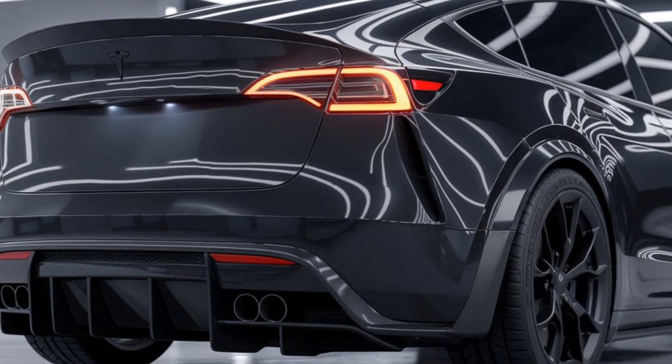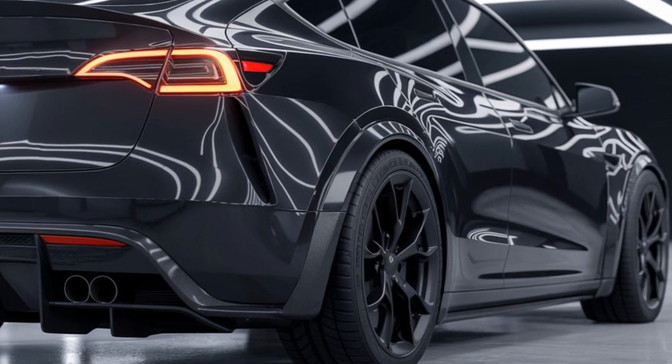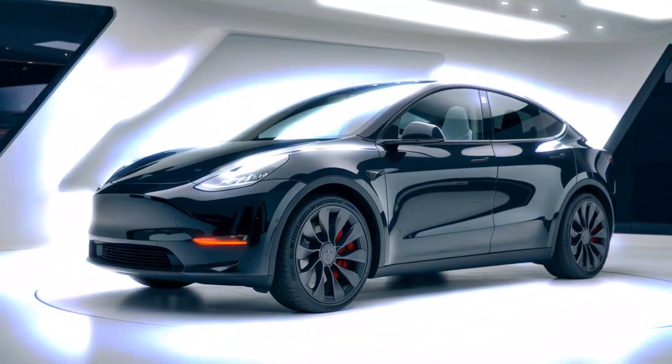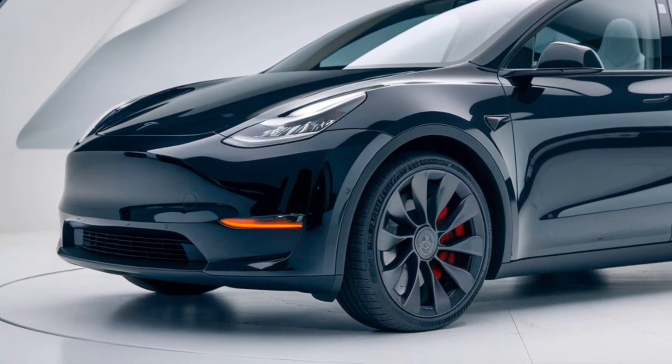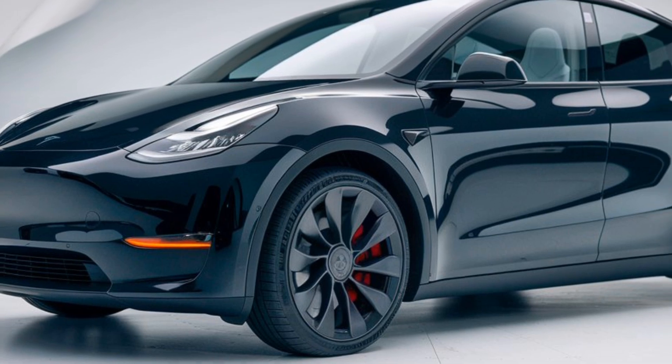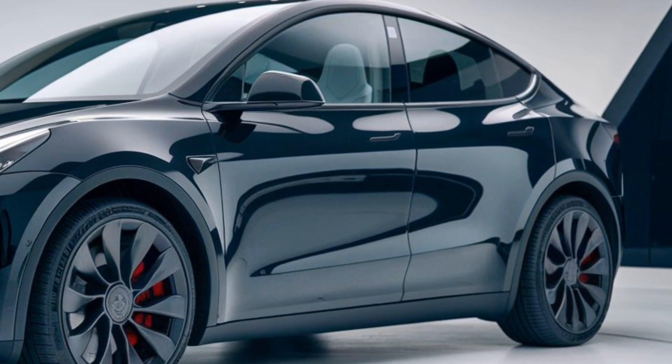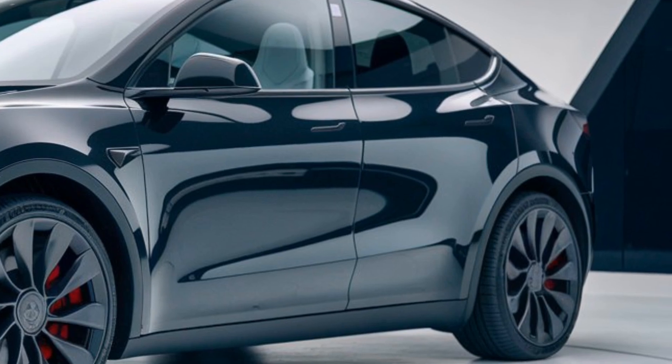In terms of performance, the Model Y Juniper continues Tesla's tradition of impressive electric powertrains. Expect quicker acceleration thanks to optimized software updates and better efficiency from its dual motor setup. The standard all-wheel drive system gives you solid handling in all weather conditions, and Tesla promises an improved range of around 330 miles on a single charge — fantastic for long trips without range anxiety.